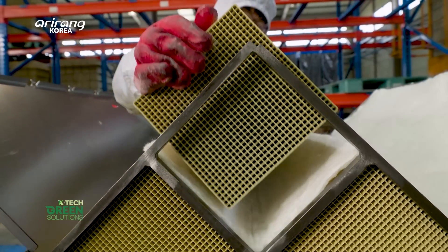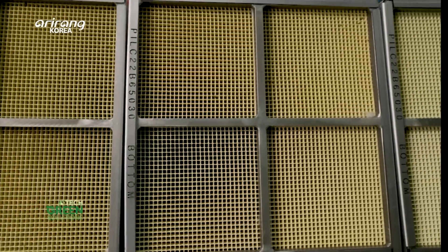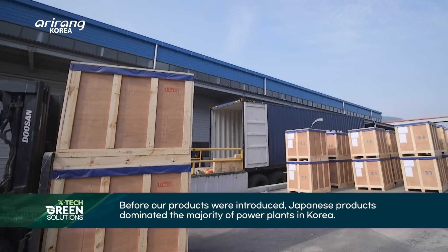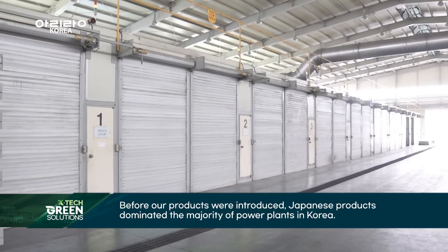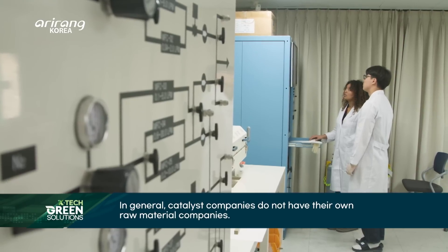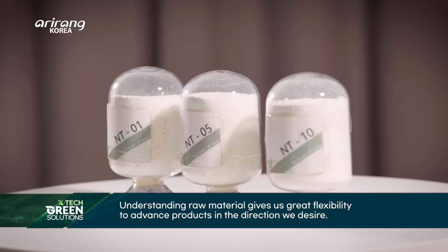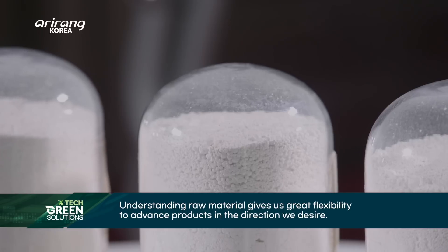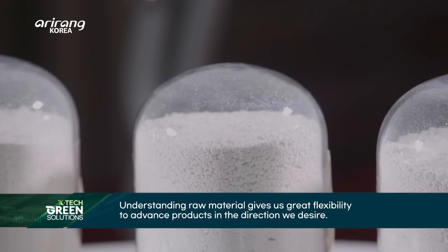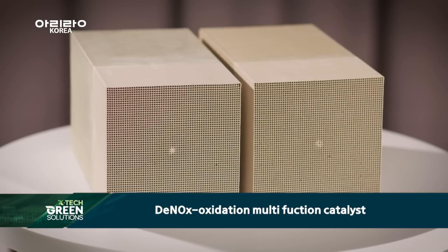The DeNOx catalysts developed by NANO using its own capabilities have brought significant changes to the Korean DeNOx market. The company has also successfully developed a DeNOx oxidation multifunction catalyst.